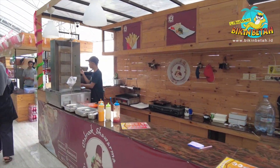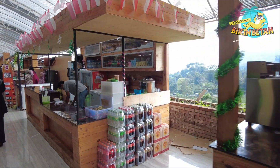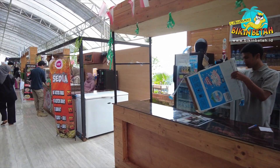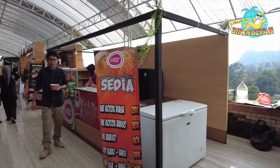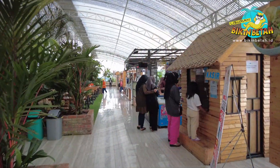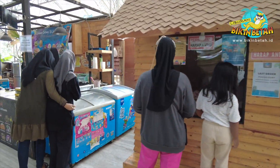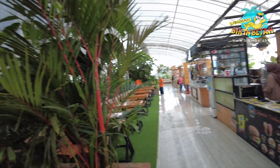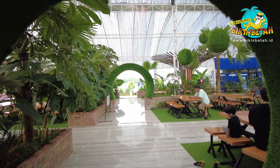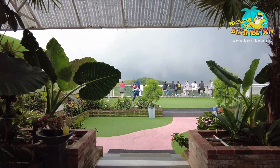Ini dia food court-nya. Pilih aja makanan dan minuman yang kamu mau, mulai dari makanan ringan sampai makanan berat juga banyak pilihan. Kamu juga bisa nyari tempat duduk dengan view yang kamu mau. Karena tempat ini berada di dataran tinggi, jadi jangan khawatir bakal kepanasan — udah pasti tempatnya sejuk, luas, dan view-nya mantul banget.